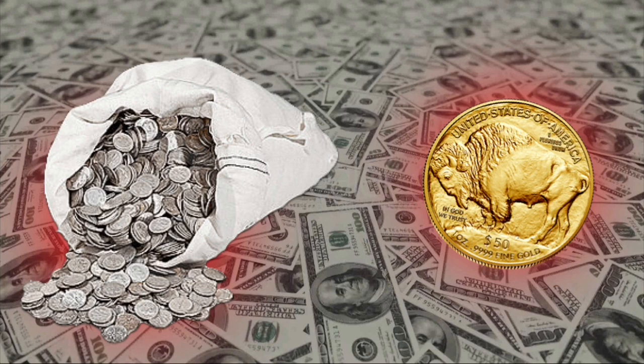Which would I choose? Obviously they both have their pros and cons. We've got a nice big bag of junk 90% constitutional silver, and then we could choose between that or a one ounce gold coin. We'll be using the gold buffalo for the sake of the video, because that just so happens to be my favorite gold coin on the planet.